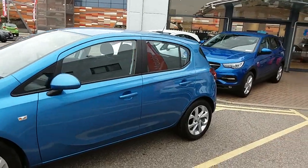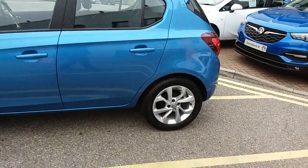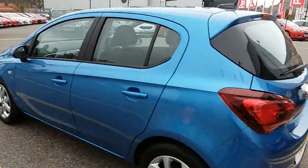You can see the car is finished in Persian blue. You'll notice the 16-inch alloy wheels on the car as you can see just here, and this is the five-door version of the Vauxhall Corsa.